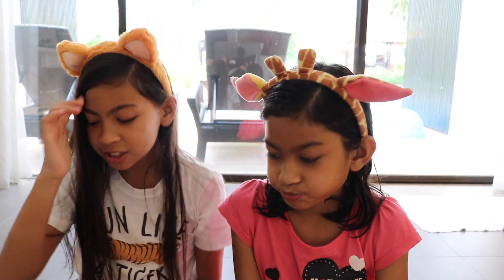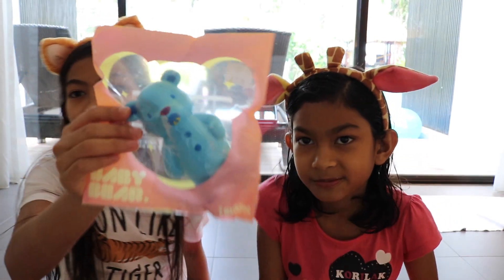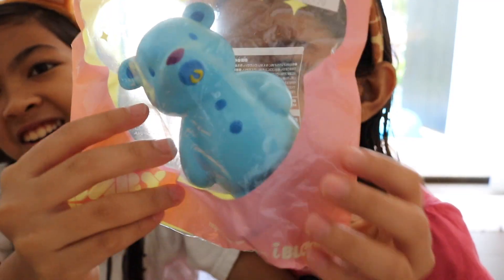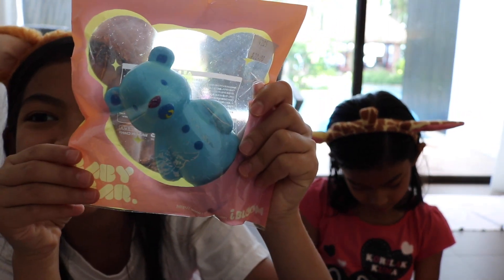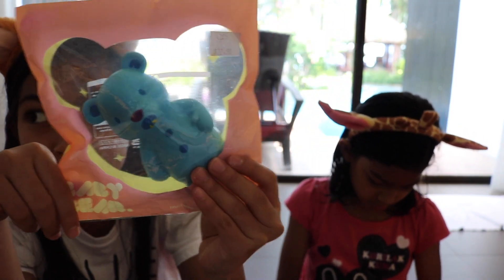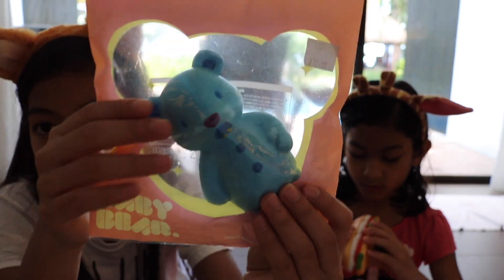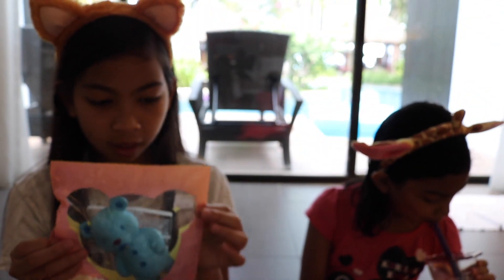The second squishy for me is this Eye Bloom Baby Bear. As you can see here, it says baby bear, and it's so cute. The packaging is so cute, it's really nice. And I got the blue one which is scented as mint. When you squish it, the smell is really strong. I love to squish the face. So that's the second squishy. And if you want, I'll leave the prices in the description box.